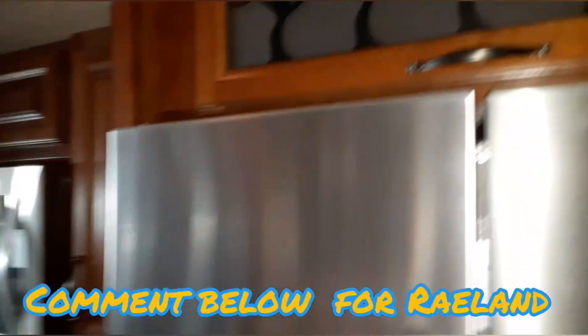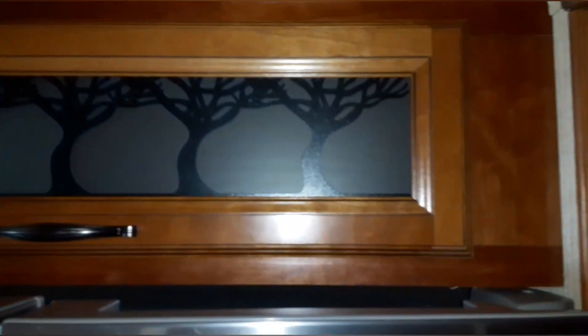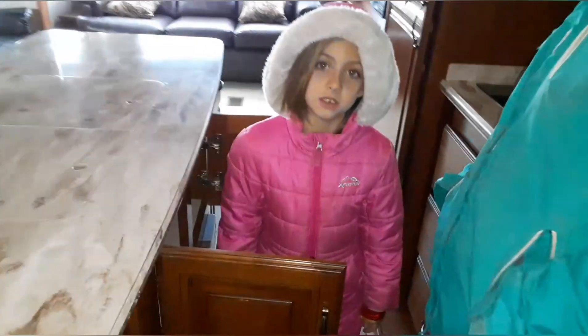There are nice little finishing touches with their logo built into some of the spots. Comment down below if you know what this is!